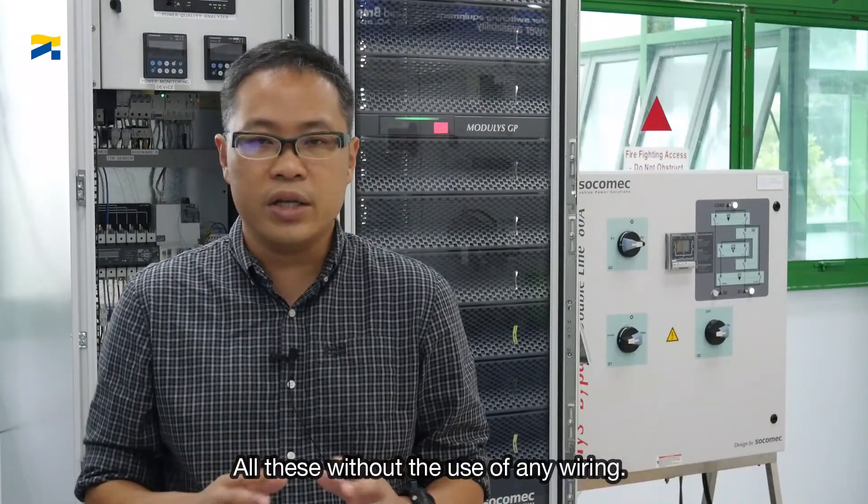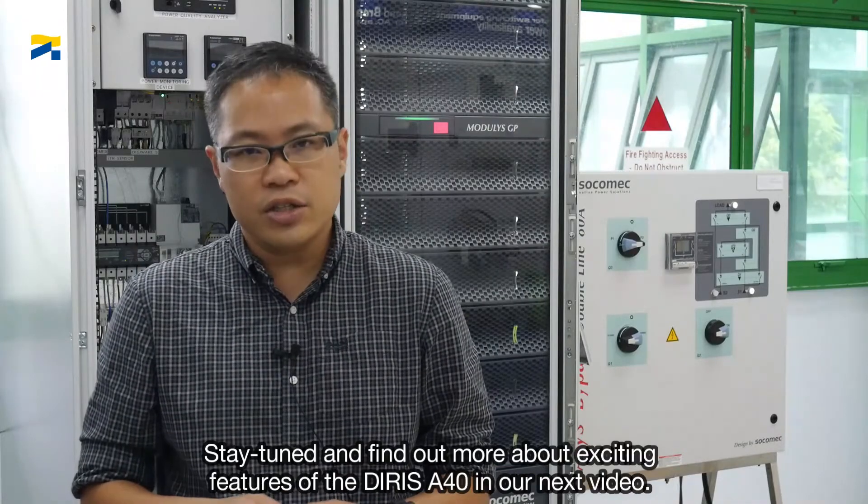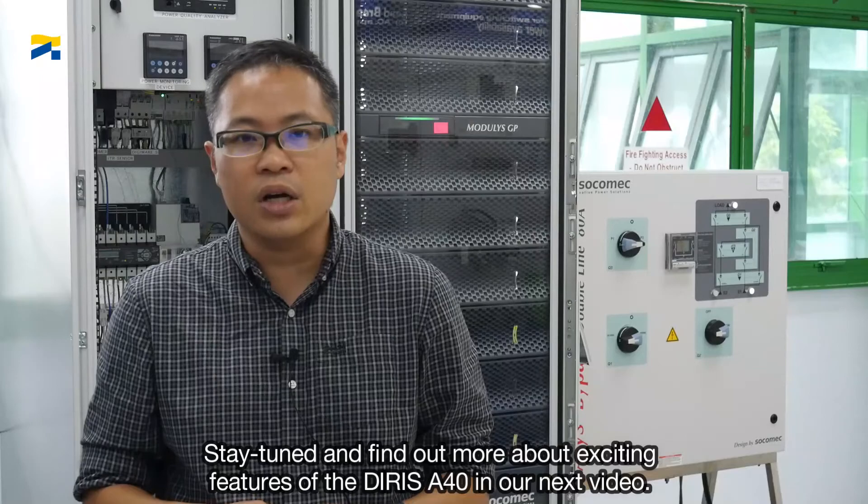All these without the use of any wiring. Scan the QR code to learn more. You may also contact us or our local distributors for more product information. Stay tuned and find out more about exciting features of the Deerys A40 in our next video.